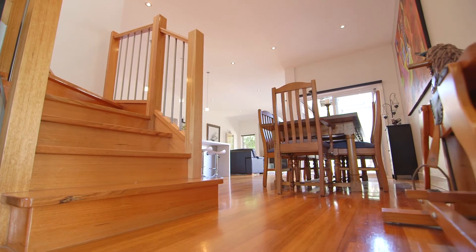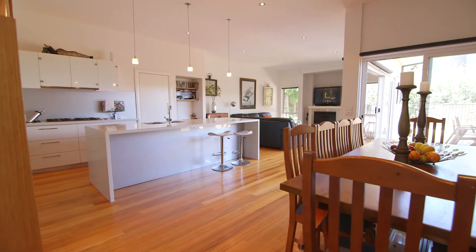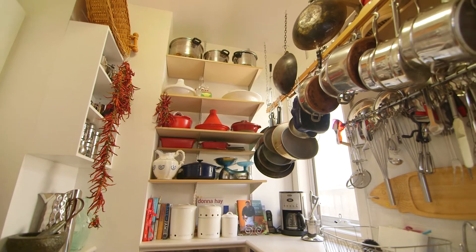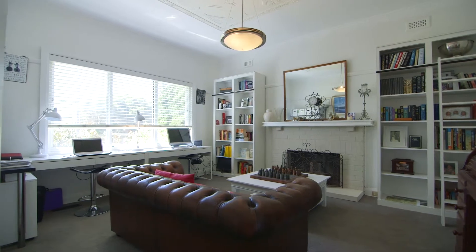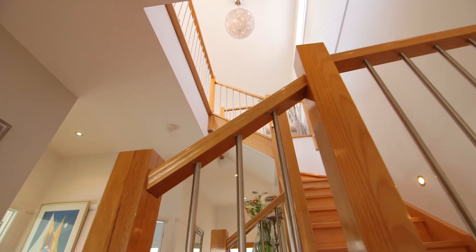Polished floorboards throughout the downstairs living room, and an amazing kitchen that features Caesarstone benchtops, quality stainless steel appliances including double oven, Smeg dishwasher, and butler's pantry with sink and masses of storage. The front living room with ornate original cornices, wood burning fireplace and loads of room could be utilised as a study or fourth bedroom.